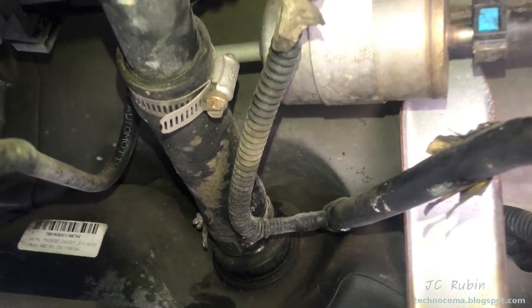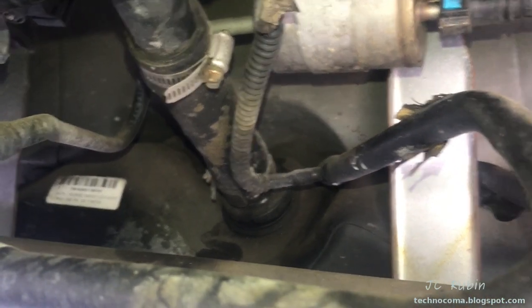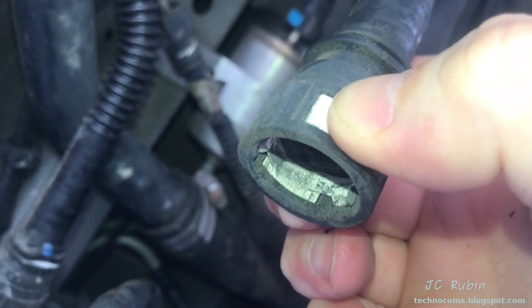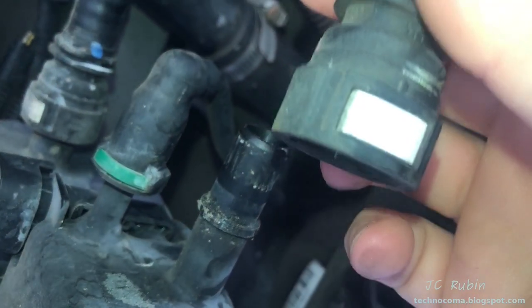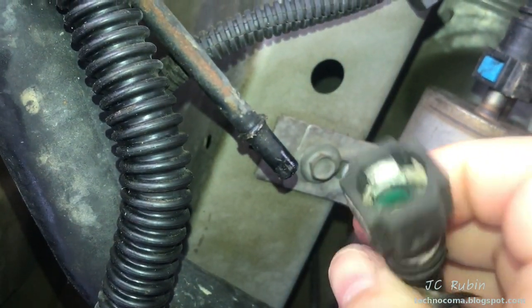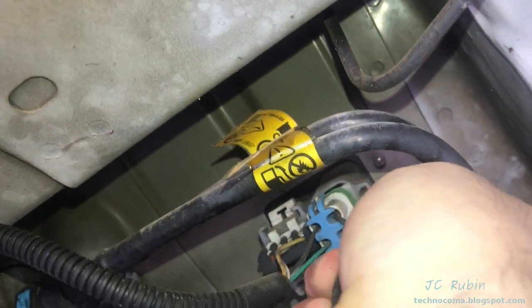I removed the first hose leading to the emissions canister — it's got white buttons on it. I simply squeeze those two white buttons in and pull out, very simple. I clean up the edge of that connector once it's removed; I don't want any dirt getting in there. Another connection with white buttons on a rigid line by the fuel filter is pulled off in the same fashion.